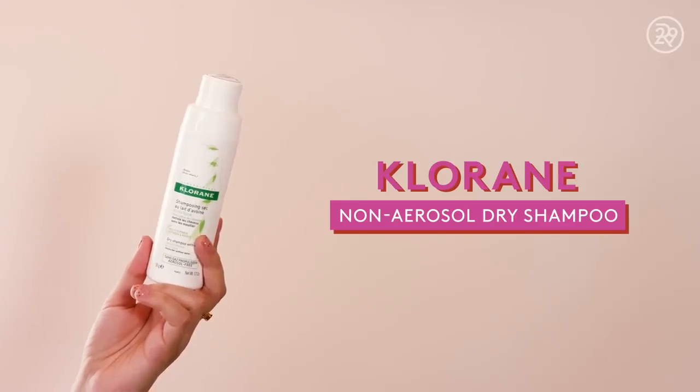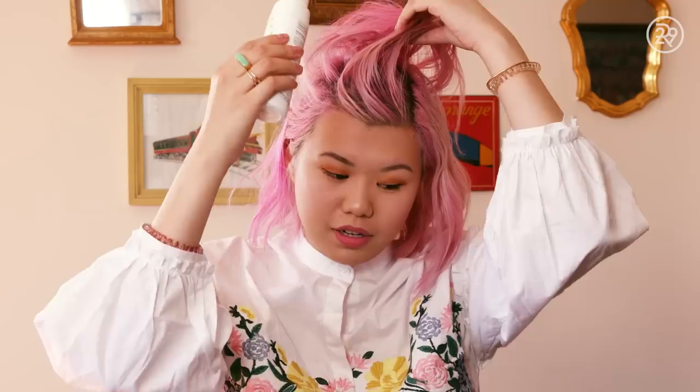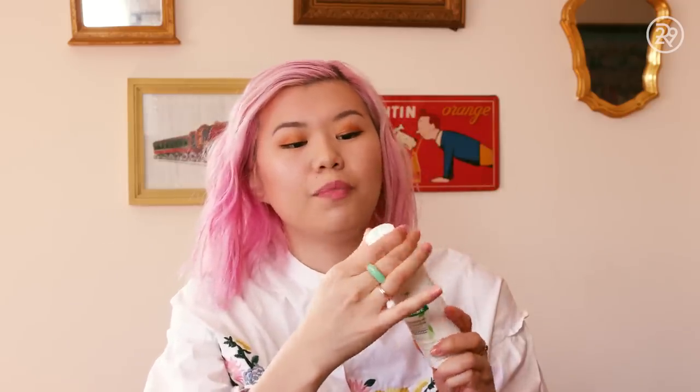On the third or fourth day is when it starts to get a little bit greasy, so I'll use a little bit of dry shampoo. It is the Chloraine Dry Shampoo with Oat Milk — this is a non-aerosol version. So instead of an aerosol spray, you squeeze it out and powder it in your hair and rub it in. It does a good job of controlling oil and also gives your hair a little bit of grittiness that's nice for styling.